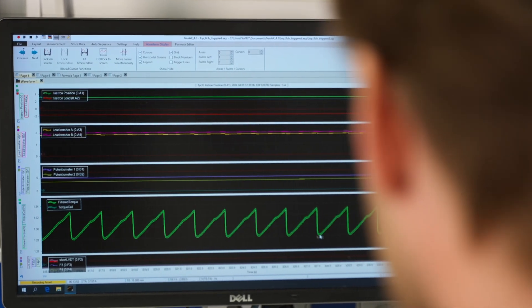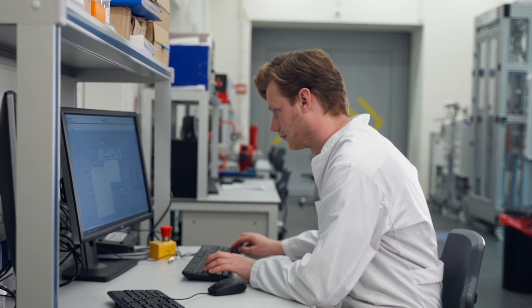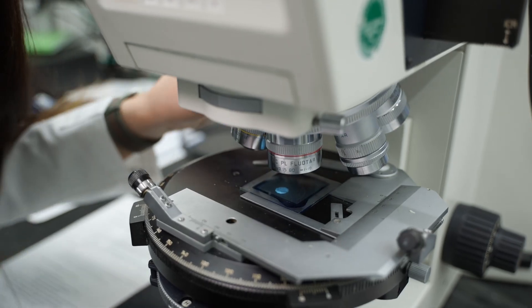This lab is very important because there are conditions inside the earth with very high pressures and high temperatures. In this lab, we can recreate these conditions and we can actually measure and observe how materials behave under these conditions.